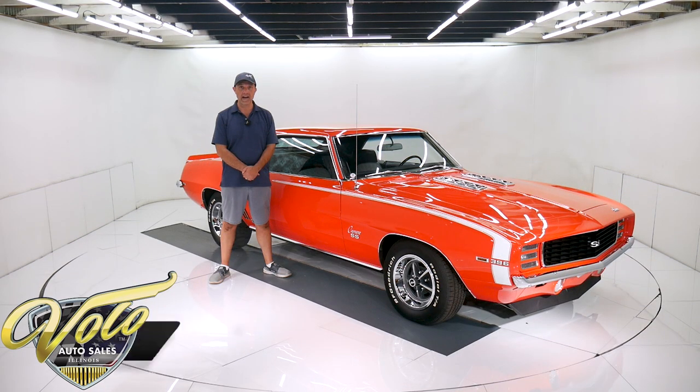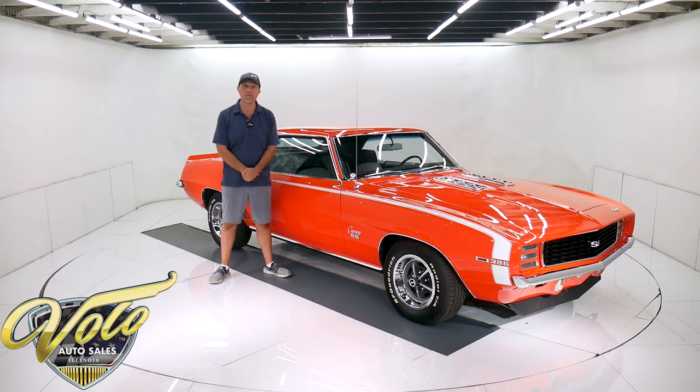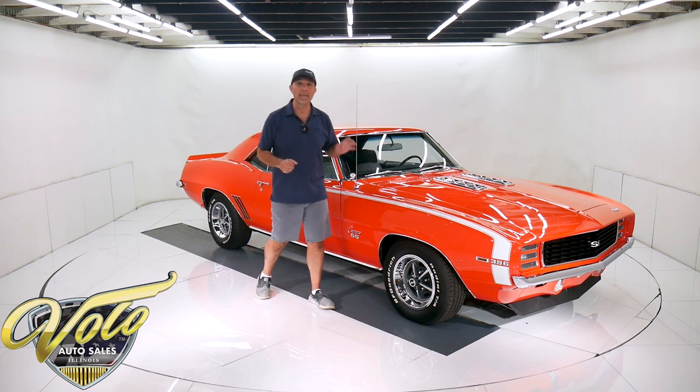We have got the car — the Camaro of all Camaros. 1969 RS/SS 396, 375 horsepower, 4-speed posi, deluxe houndstooth, gauges, hockey stick stripe, Hugger Orange. This thing is amazing. About 500 miles on a meticulous nut and bolt restoration. This guy did it up amazing — it feels and looks probably better than it did when it was new. This car is amazing.